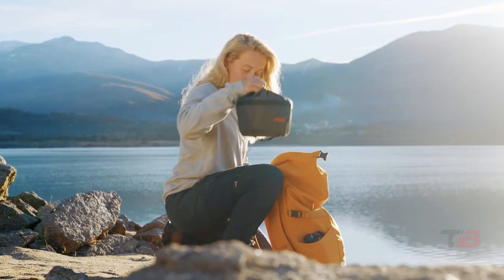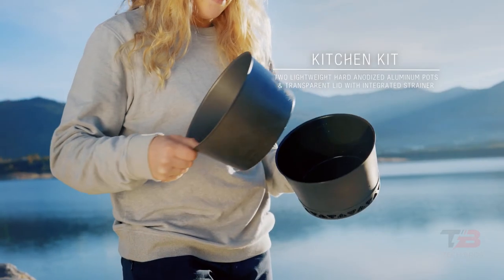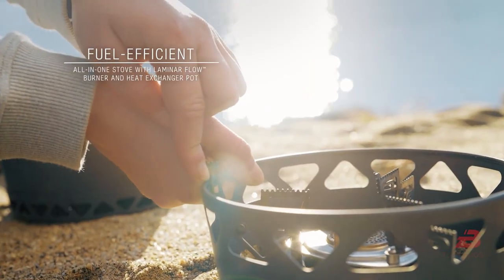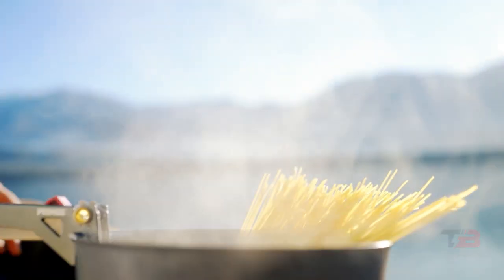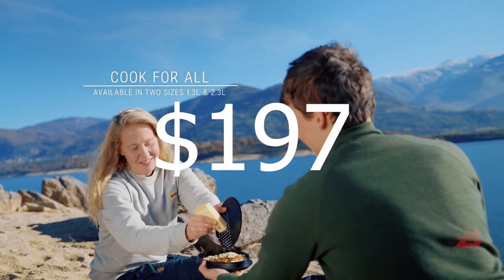With the gas regulator and wind guard, you may save up to 50% of your fuel, saving space in your luggage or pack. There is also a unique insulated storage bag, so if you prepare the pasta first, it will stay warm while you cook the meat. This item costs $197.